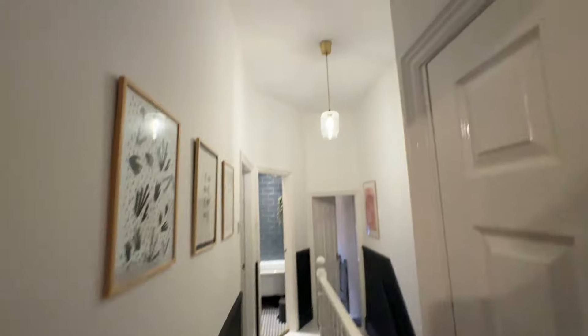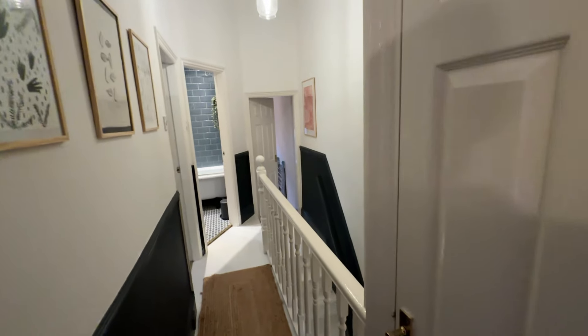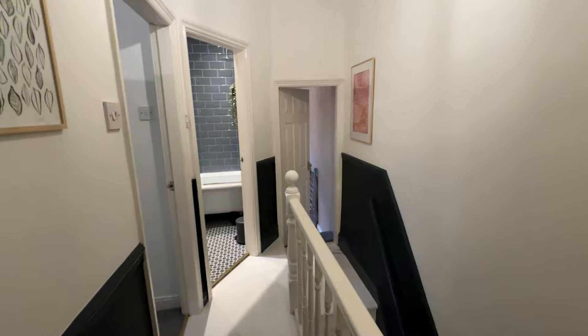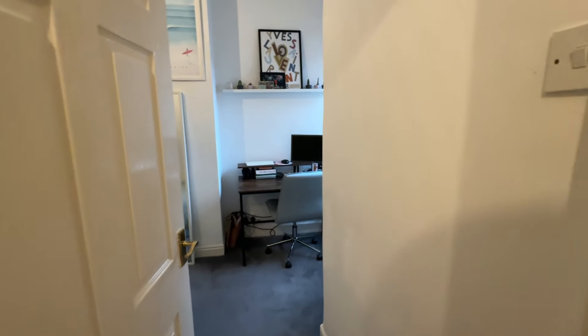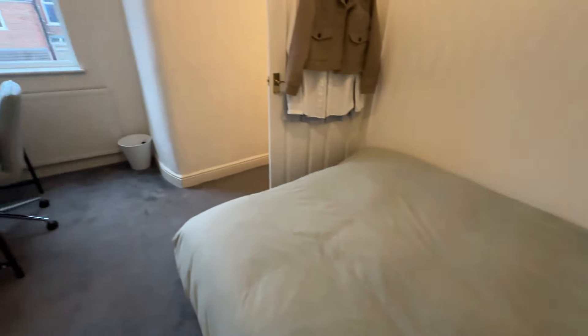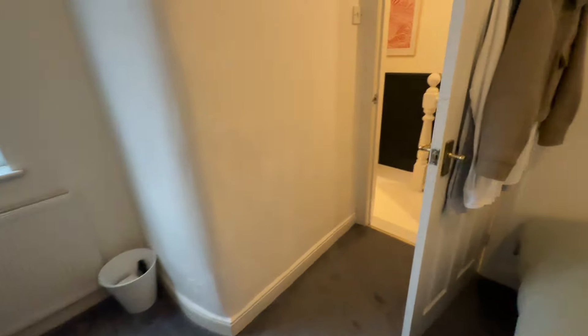Just before bedroom two, there is loft access with a drop-down ladder, and when you go up it's actually converted — all plastered with two Velux windows. Check the last couple of pictures on Rightmove to see images of that room. It can't be classed as a formal room, but it's really good size, dry, warm, and has electric in there. Bedroom two is a double bedroom at the rear with a huge window allowing loads of natural light.